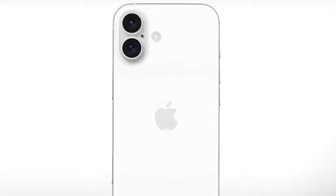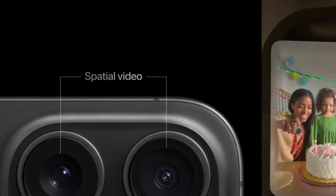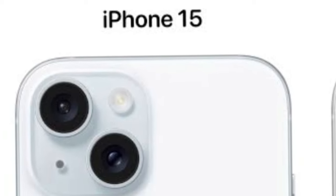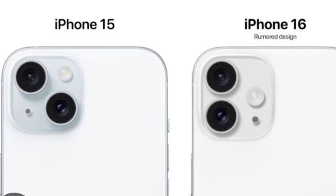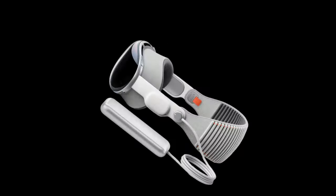With the vertical camera layout, Apple is expected to bring spatial video recording to the standard iPhone 16 and iPhone 16 Plus models. Current iPhone 15 models have a diagonal camera arrangement and are not able to capture spatial video, a feature that is limited to the iPhone 15 Pro models and the Vision Pro headset.